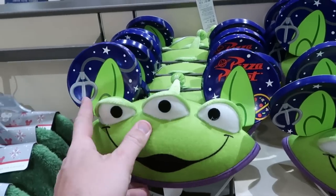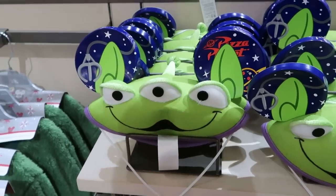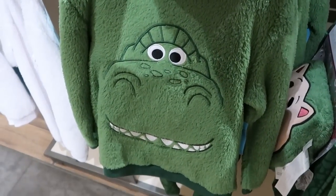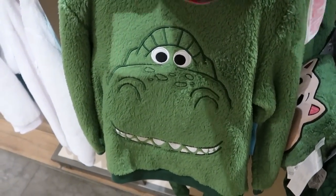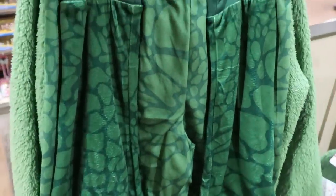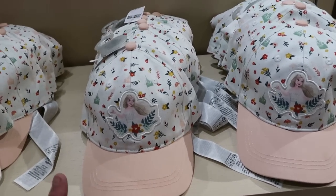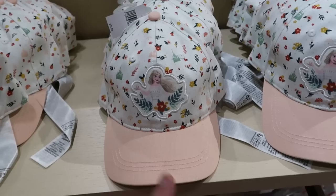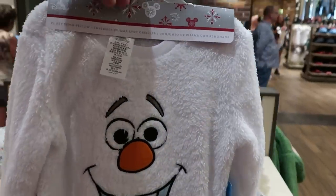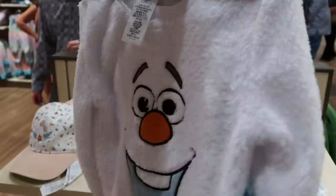There's also a really fun pair of kids sunglasses with the alien from Toy Story, The Claw, that says Pizza Planet on the other side — $24.99. Check out this whole set of pajamas, brand new: Rex embroidered on there, Ham as a pillow, $44.99 with matching shorts. There's also a new hat from Frozen with Elsa for $24.99, and another pajama set with Olaf that is so fuzzy — $44.99 for the whole set.